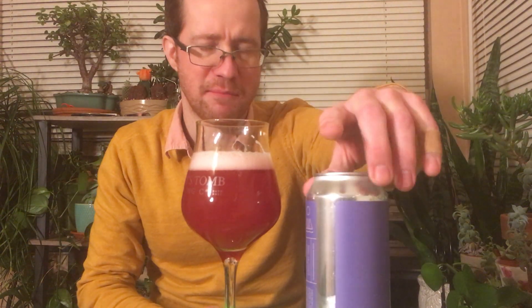Oh — tastes like French toast. I don't think there's any cinnamon in it, but the maple just brings such an interesting sweet spicy earthiness to it. This is a very fun beer and it's not very sour either.